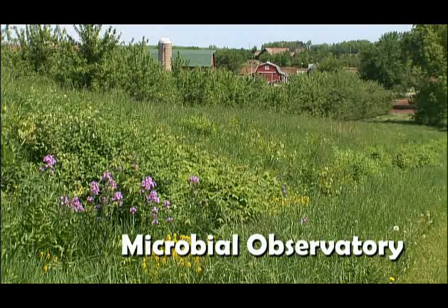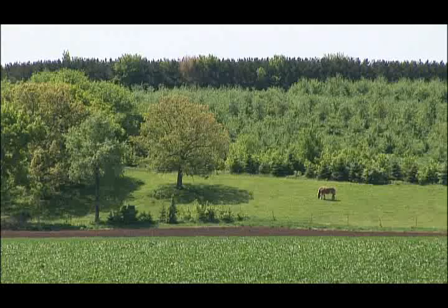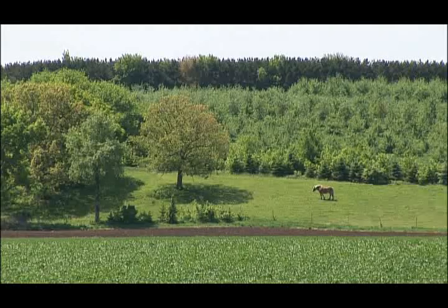Looking at this Wisconsin countryside, it's hard to imagine that much could go wrong in such a pastoral landscape. But trouble arrived here just a few years ago, when a bacterial pathogen re-invaded the area, causing widespread destruction.